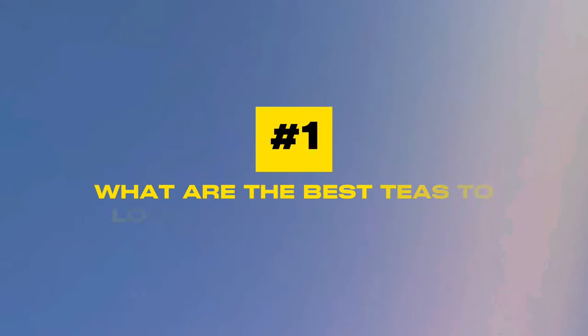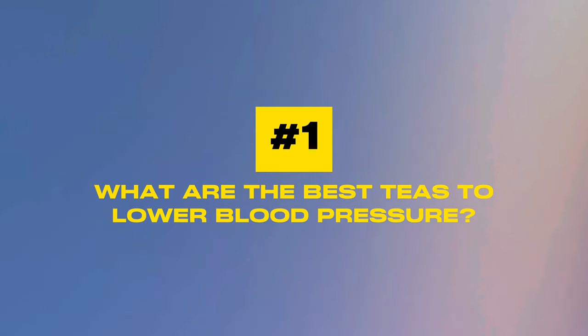Hello friends, I'm Dr. T, your trusted cardiologist and heart patient myself. Question number one: what are the best teas to lower your blood pressure?